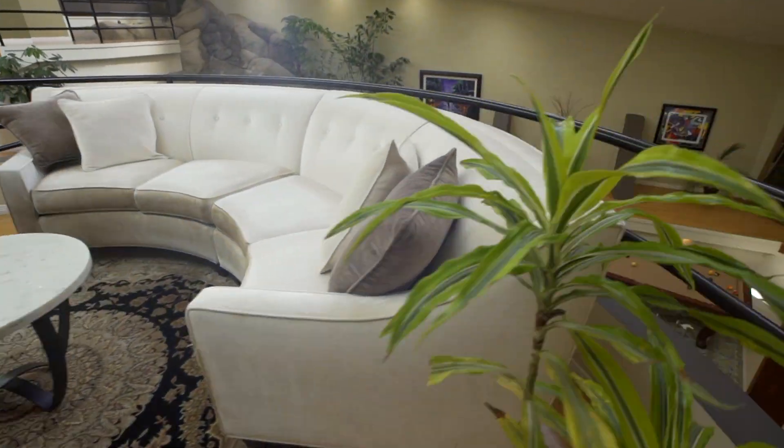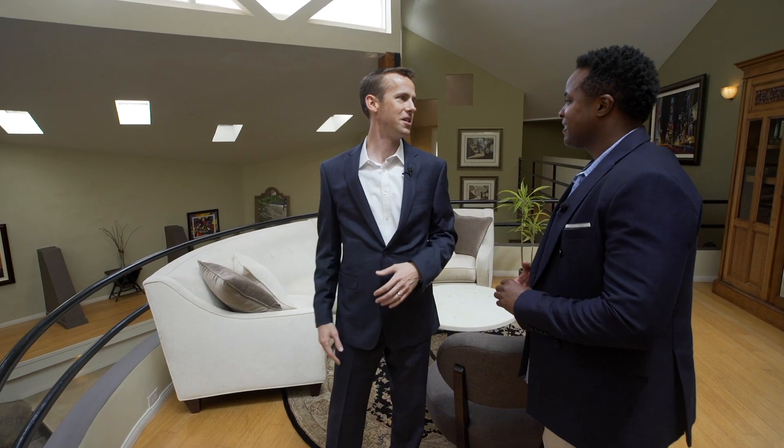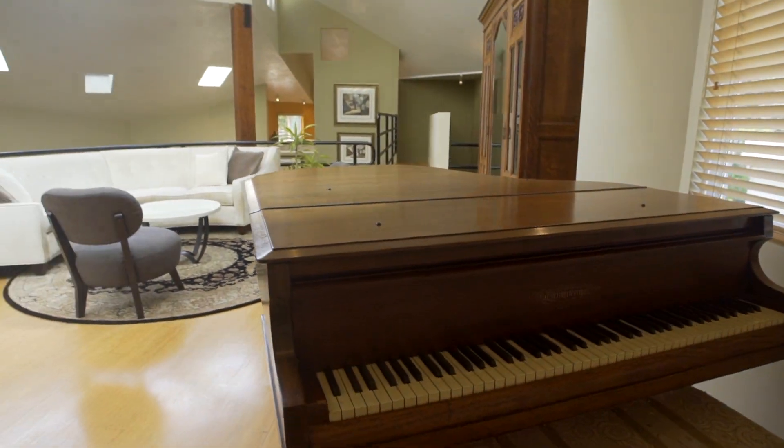Let's head over to the office. This is the living space on the way to the office — you've got these great protrusions here that look out over the waterfall and over the pool. Lots of unique angles and lines here in this property.